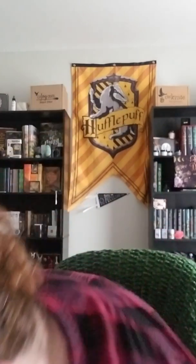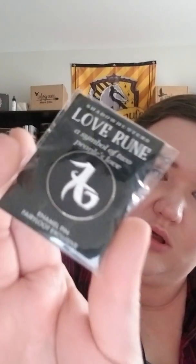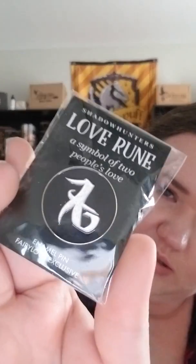Our next thing is from the Shadowhunters — it's the love rune, symbol of two people's love. It's an enamel pin, and I don't know if you can really see it, but that is glittery. So that's cool. The quote on the matchbox was from Cassandra Clare, by the way.